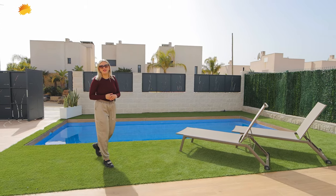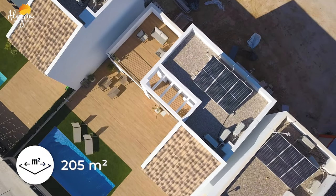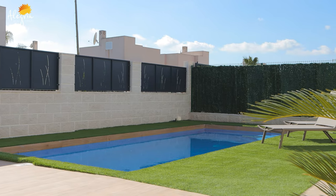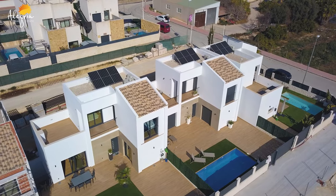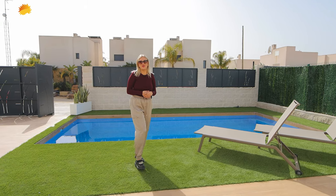Today we're located in the show house of this urbanization. We have a 205 square meter plot with its own swimming pool and a car parking place. This complex individually has three bathrooms and four bedrooms, and I will tell you about the prices at the end so stay tuned.